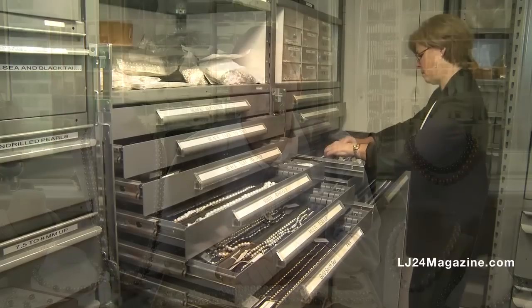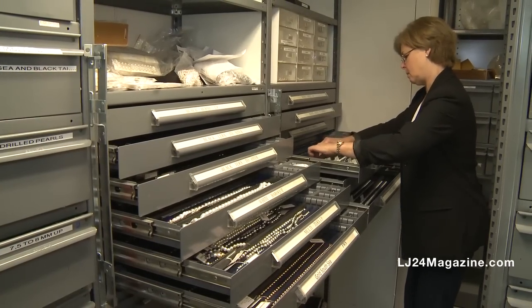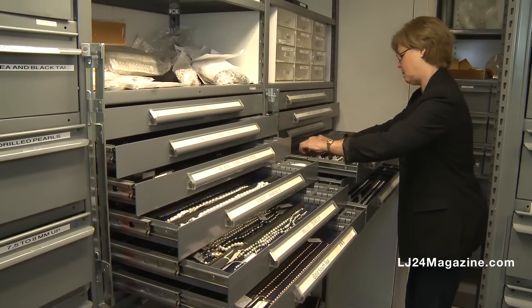I'm Fran Masteloni, a partner at Frank Masteloni & Sons. We are an importer of cultured pearls into the United States and have been doing so for over 80 years. My grandfather started this along with his brothers coming out of Naples, Italy, and we continue it today as probably the largest importer of cultured pearls into the United States.